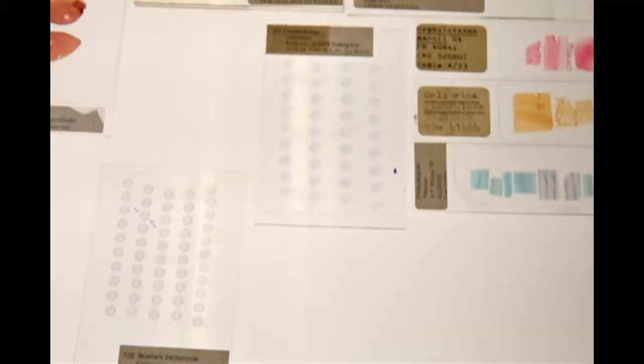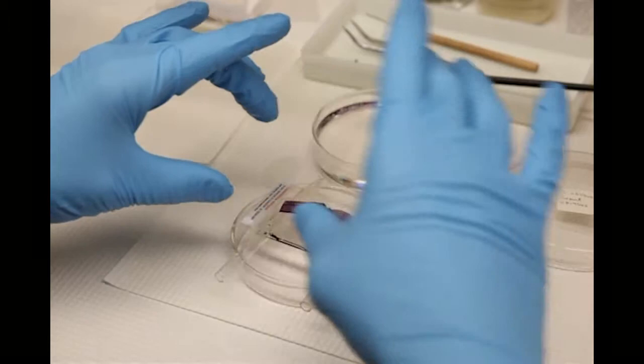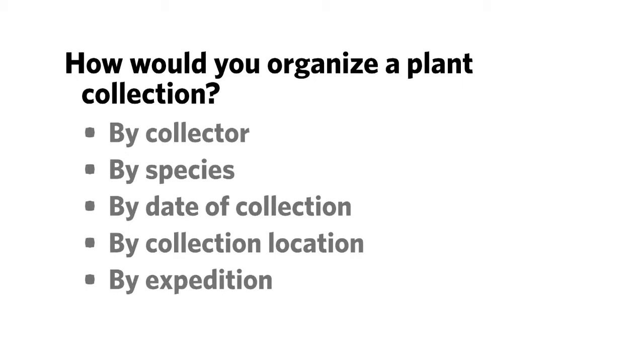I still can't get over this five million number. I'm really curious how you find anything to be able to find out this cool information about invasive species or change. Well, it's extremely well organized. How is it organized? I think this is actually a good question for our viewers. You can respond using the poll that appears to the right of your video screen. Let us know how you would organize a plant collection: by collector, by species, by date of collection, collection location, or by expedition.